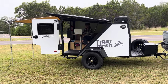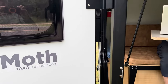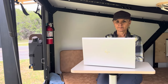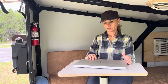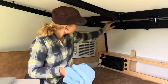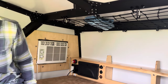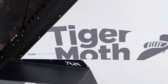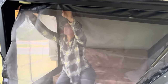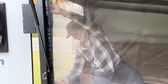A unique feature of the Tiger Moth is the gullwing side door. This really opens up the camper to the outside on a nice day. The door screen package is also included to keep the bugs out.